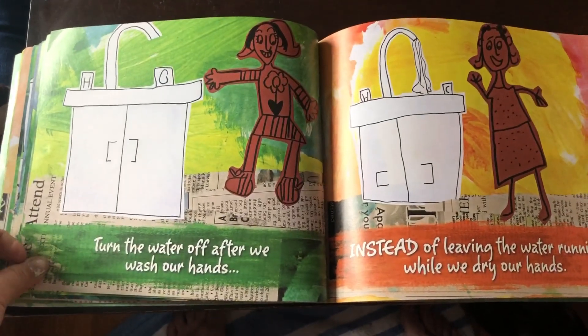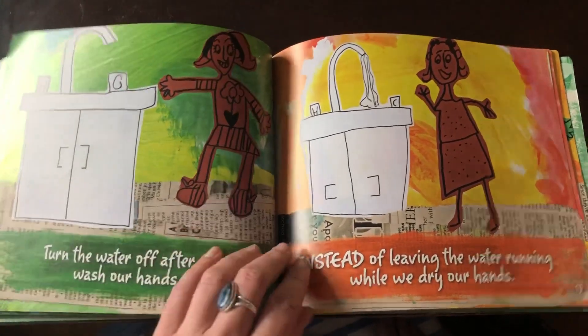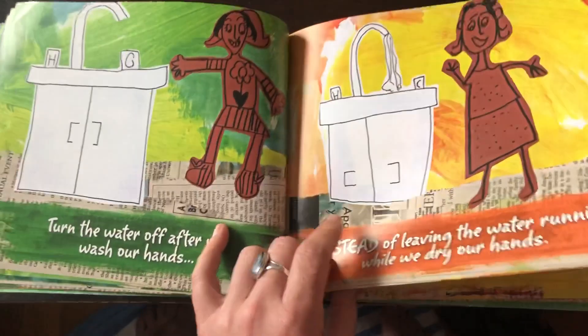Turn the water off after we wash our hands instead of leaving the water running while we dry our hands. We learned about conserving water — making sure we turn off the faucet when we brush our teeth, too.